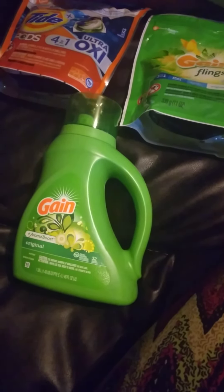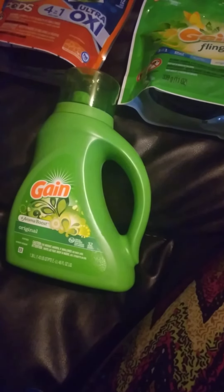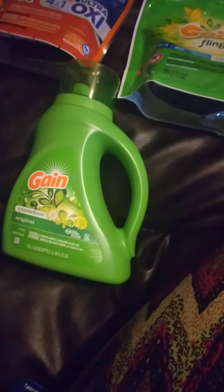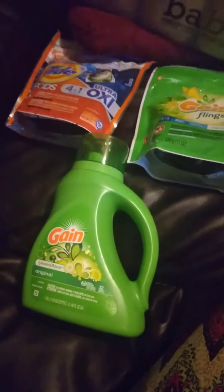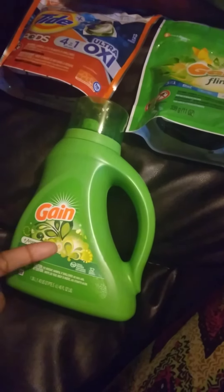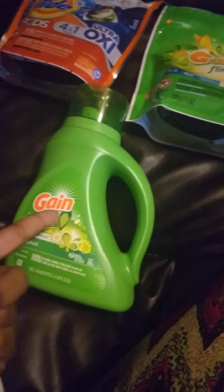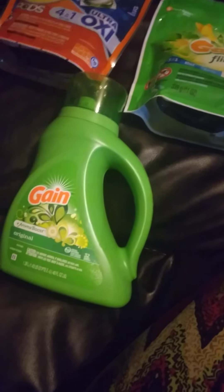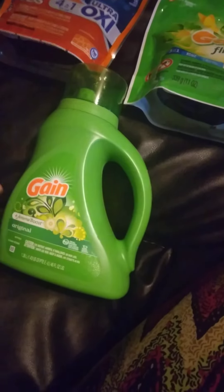If you do not have ExtraBucks, you're going to pay $11.97 out of pocket, but you're going to get back five dollars, making your total $6.97 after that five dollar ExtraBuck — which is awesome! That is great considering this one at CVS was like eight or nine dollars in the store, and the Gain Liquid Laundry Detergent anywhere else would be like $5.95 or $6.95. To get all of this for $6.97 is awesome.